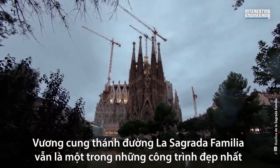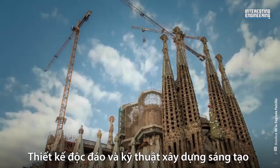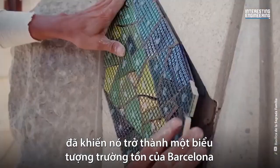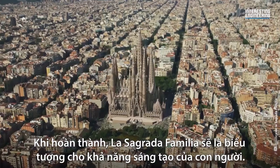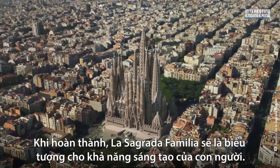Despite its many challenges, La Sagrada Familia remains one of the most beautiful and inspiring buildings in the world. Its unique design and innovative construction techniques have made it an enduring symbol of Barcelona and a testament to Gaudi's vision and talent. When it is finally completed, La Sagrada Familia will stand as a testament to the human capacity for creativity.